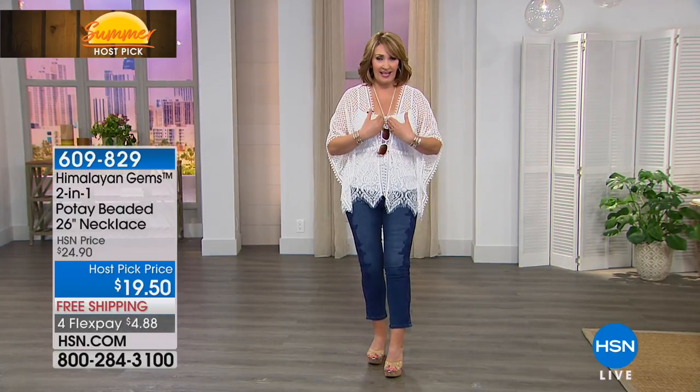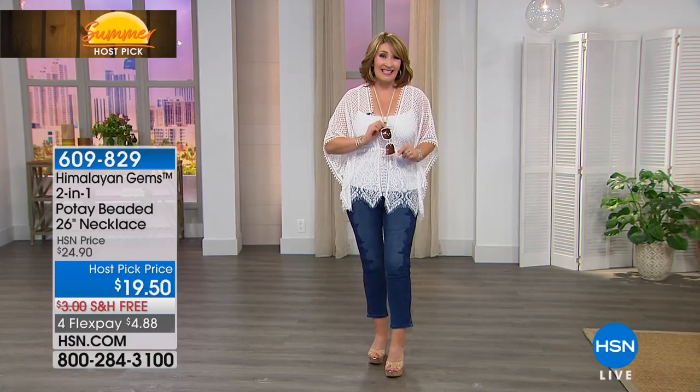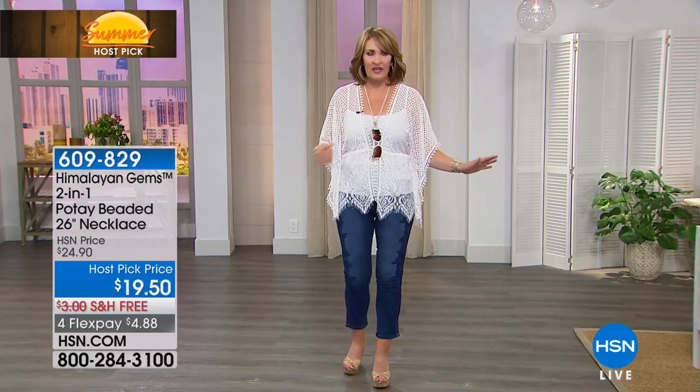It's the coolest way to wear sunglasses or eyeglasses — great for ID badges too. And for this show only, host pick, it's $19.50. I love mine — I have a bunch of colors. I never lose my sunglasses anymore. If you're looking for a great way to wear your sunglasses or reading glasses as a necklace, I'd recommend this. Item number 609-829.